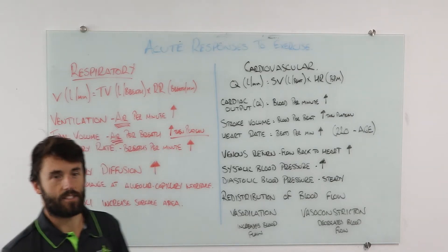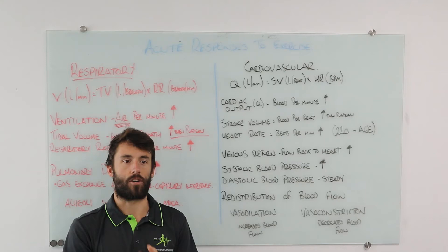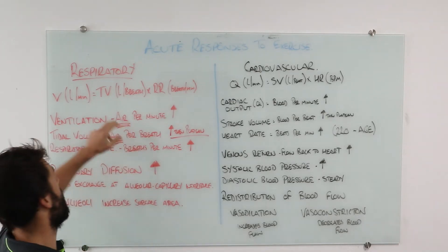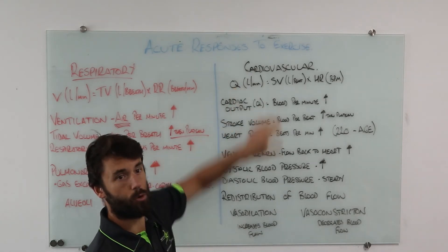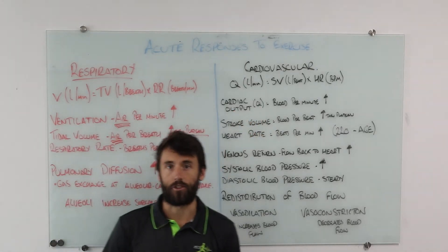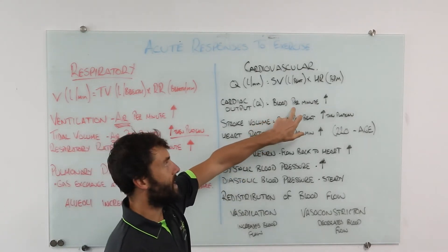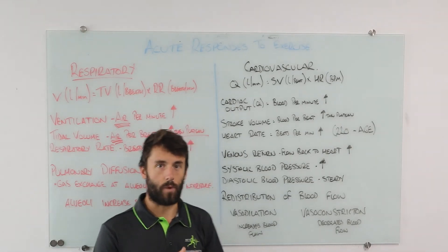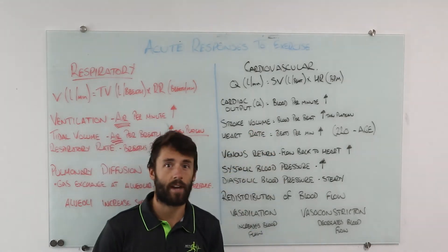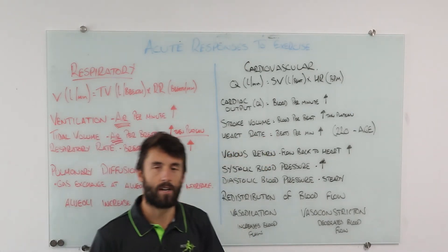Moving to the cardiovascular system — our heart and blood. Cardiac output, designated by the letter Q, refers to the total amount of blood being ejected from the left ventricle per minute. As exercise intensity increases, cardiac output goes up. Cardiac output equals stroke volume — the amount of blood ejected per beat — multiplied by heart rate, the number of beats per minute. Heart rate increases through all stages of exercise intensity, as you've all experienced.